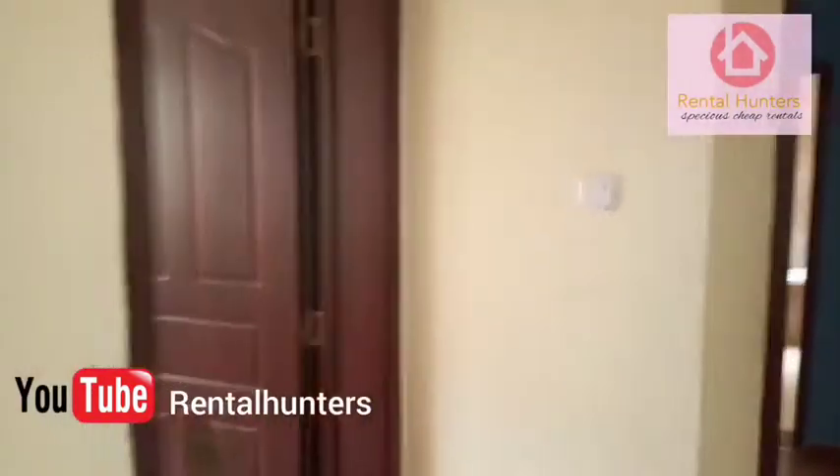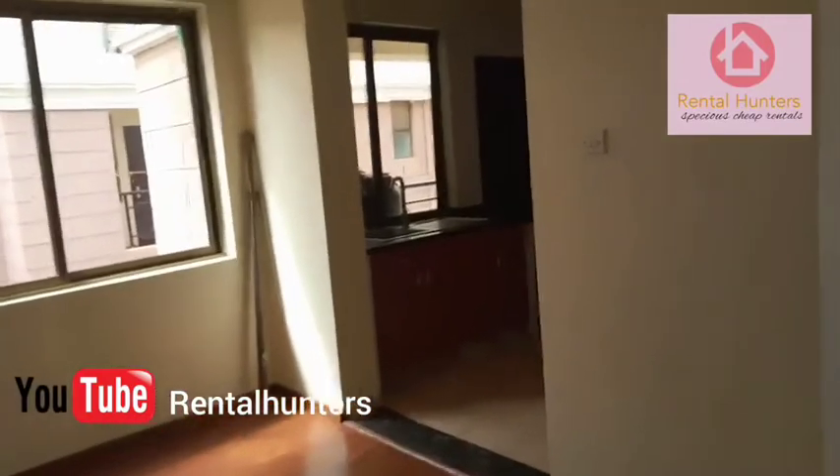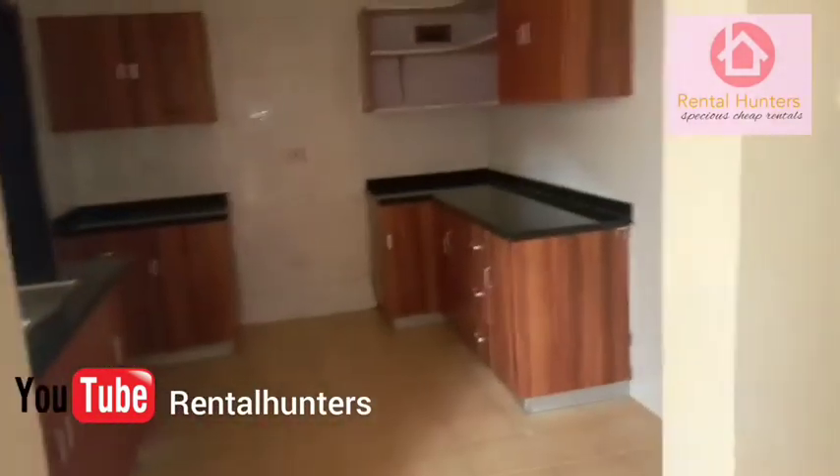One bedroom, two bedroom, three bedroom, and the washroom. And then there is another space here which can be a dining area.